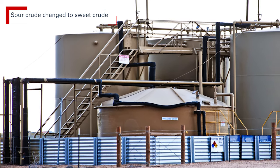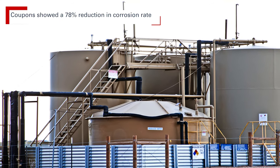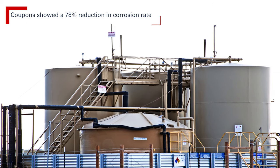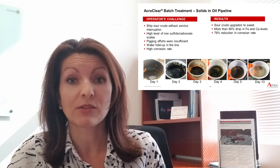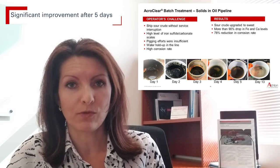Corrosion coupons taken out after a month since the treatment was completed indicated a 78% reduction in corrosion rate. The team saw significant improvements after just five days of treatment with AcroClear, and only 50 gallons of it were used.